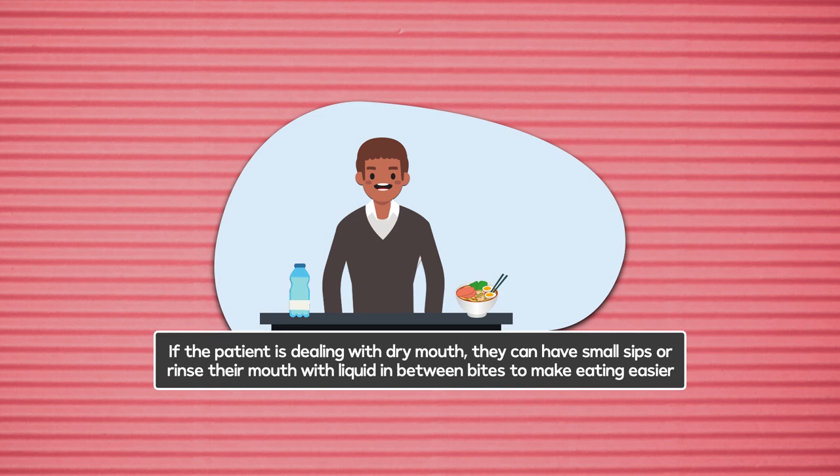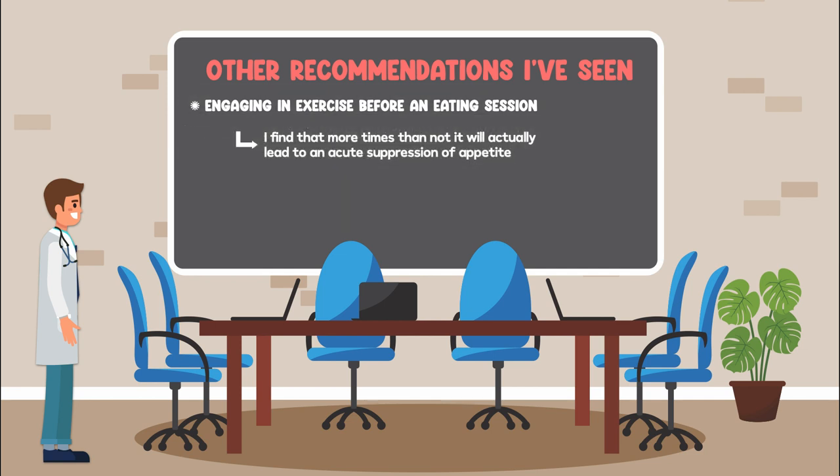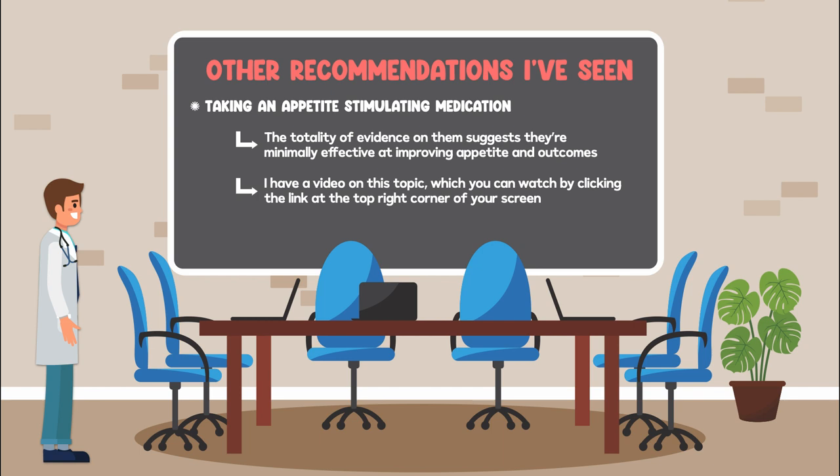Other recommendations I've seen include engaging in exercise before an eating session and taking an appetite-stimulating medication. Exercise didn't make my list because more times than not, it will actually lead to an acute suppression of appetite — particularly true for patients with anorexia who are weak, since even a short walk can be exhausting for them. Appetite-stimulating medication didn't make my list because the totality of evidence suggests they're minimally effective at improving appetite and outcomes. I have a video on this topic which you can watch by clicking the link at the top right corner of your screen.